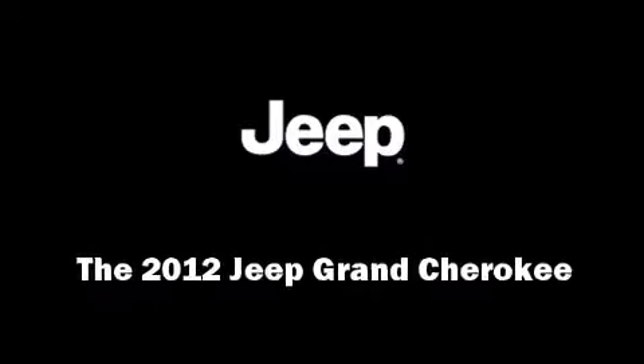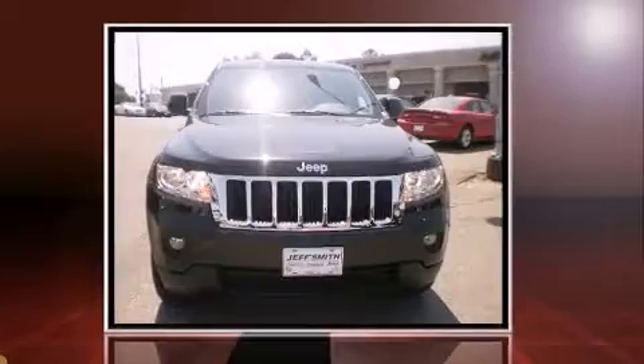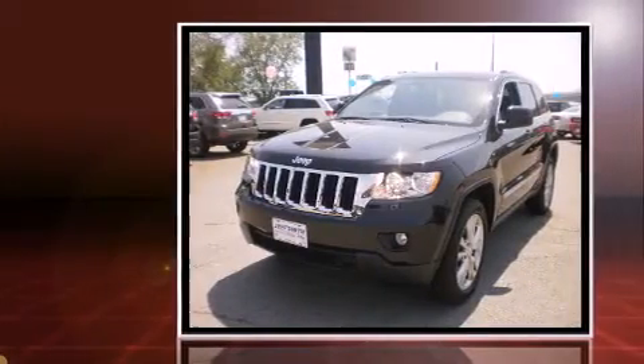Discerning drivers will appreciate the 2012 Jeep Grand Cherokee. It features an automatic transmission, rear-wheel drive, and a powerful eight-cylinder engine.